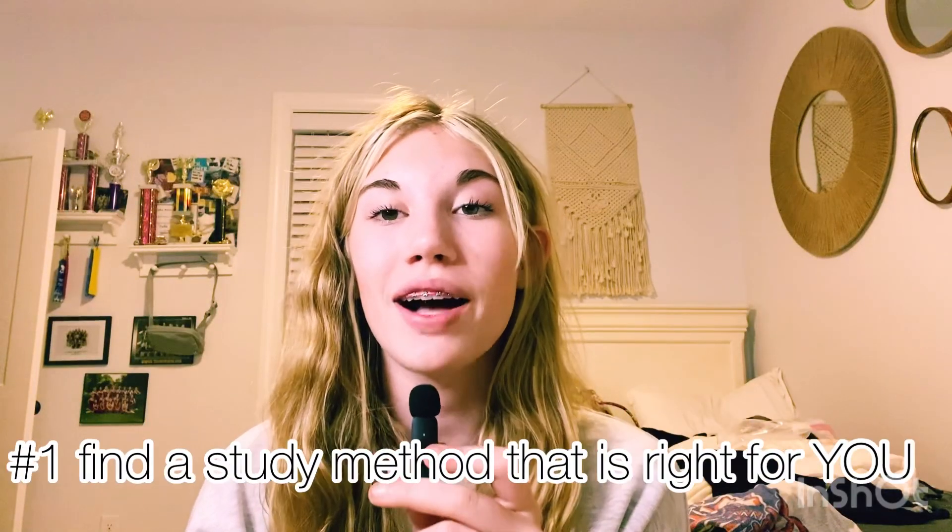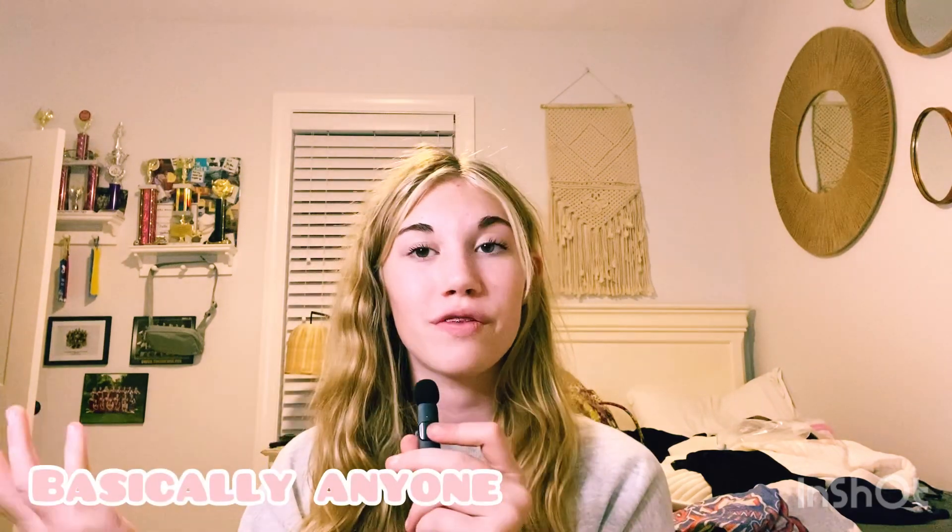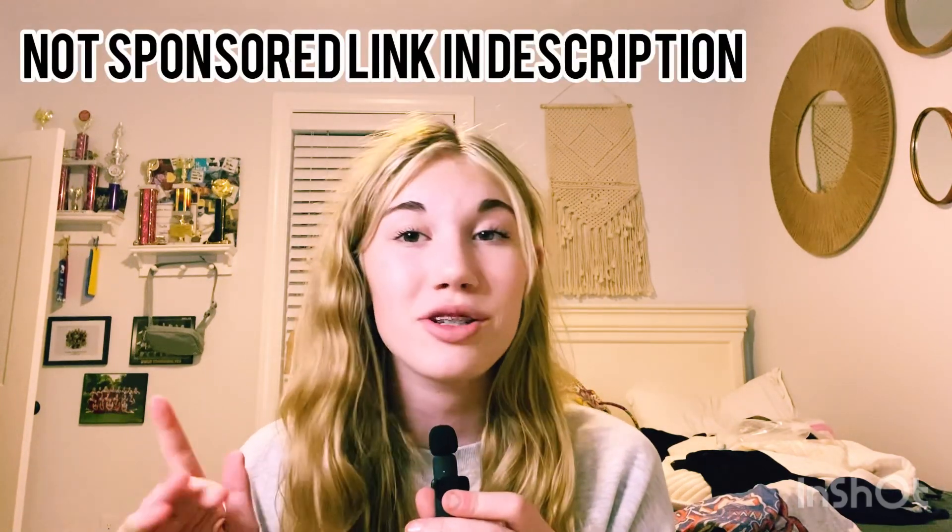Number 1 is find a study method that works for you, and this could be anything — flashcards, asking your parents, a friend, or your siblings to read out questions to you. You can also take quizzes on what your best study method is. Just type into Google 'quiz for study method' and free quizzes will pop up for you to do.